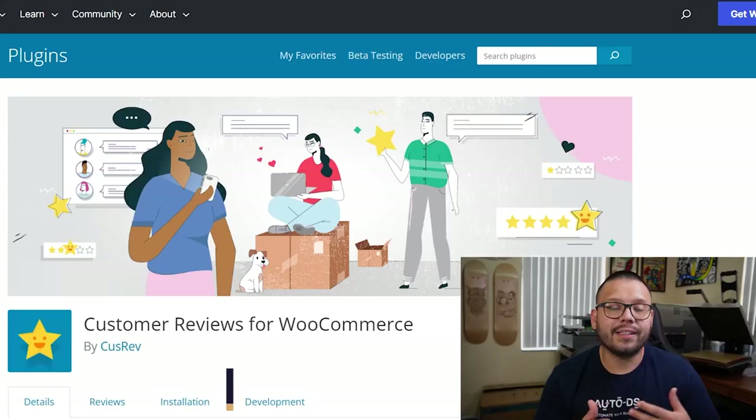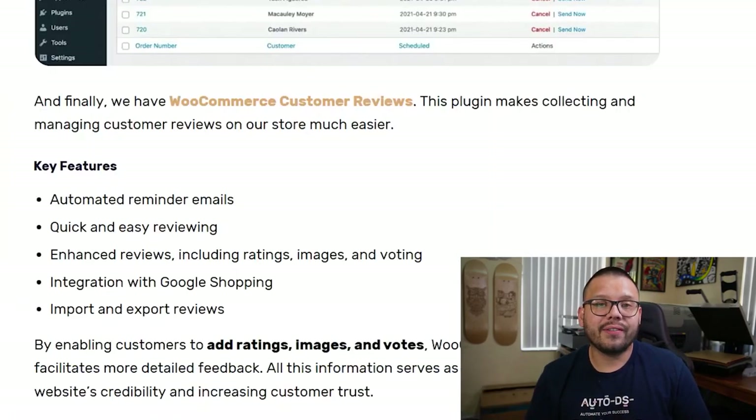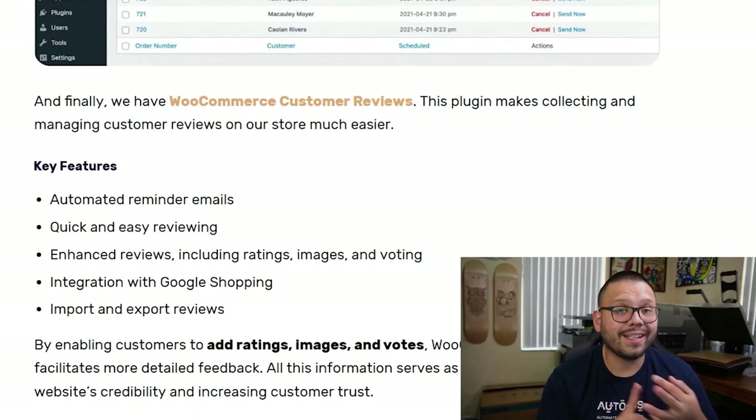Last but not least, one of the most important things on your website is social proof, and for that we have Customer Reviews for WooCommerce. You will need WooCommerce installed, but this plugin can really help build trust with customers — once they see a five-star review on a product, they're more likely to purchase. Features include automated email reminders to customers, quick and easy review management for your product pages, the ability for customers to submit enhanced reviews with star ratings, images, and text, and easy integration with Google Shopping.